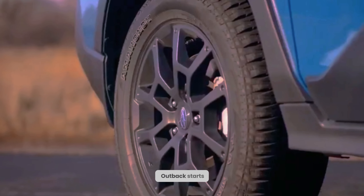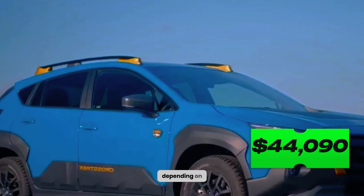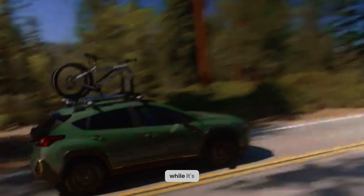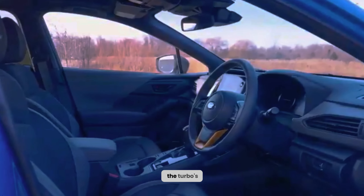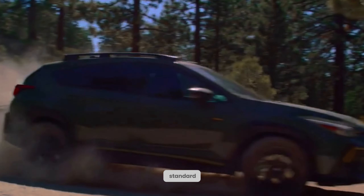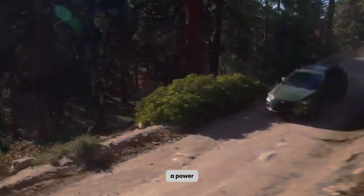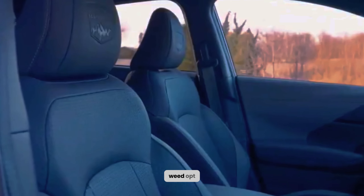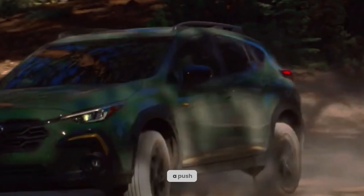The price of the 2024 Subaru Outback starts at $30,240 and goes up to $44,090 depending on the trim options. The Premium model has the best set of standard and optional features for the price. While it's only available with a standard 182-hp four-cylinder, upgrading to a higher-end trim to unlock the turbo's improved acceleration and 800 pounds of extra towing capacity isn't worth the money. The Outback Premium comes standard with an 11.6-inch touchscreen, a 4G LTE mobile hotspot, heated front seats, a power-adjustable driver's seat, and more USB ports. Among the options, we'd opt for the more affordable package that adds blind spot monitoring, a hands-free power liftgate, and passive entry with push-button start.